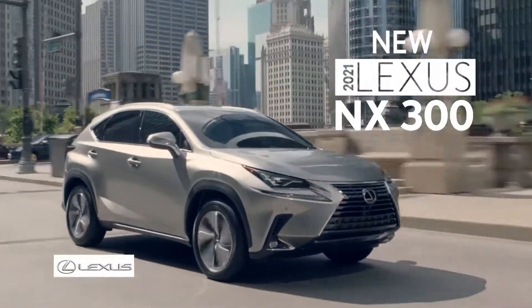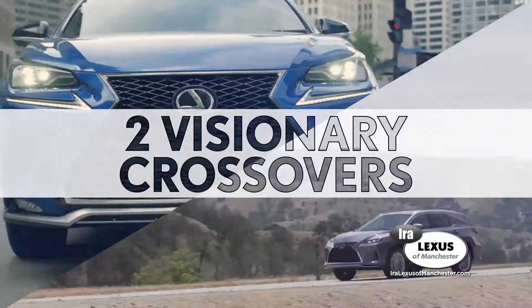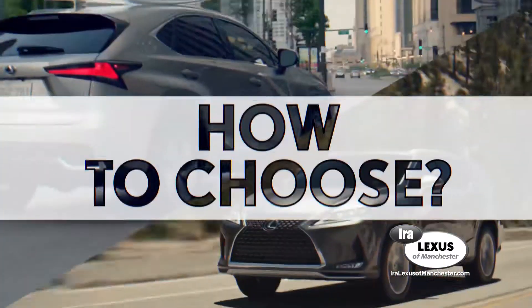The new 2021 Lexus NX300 and the new 2021 Lexus RX350. Two visionary crossovers. But how to choose?